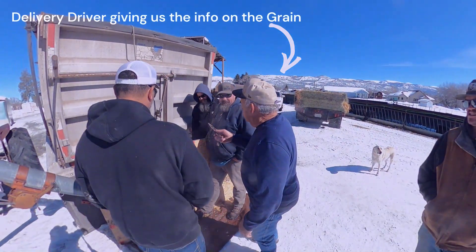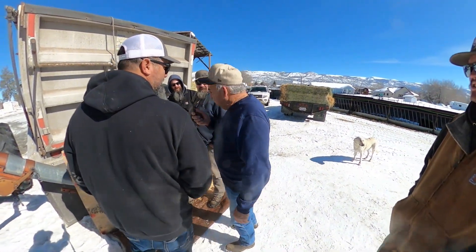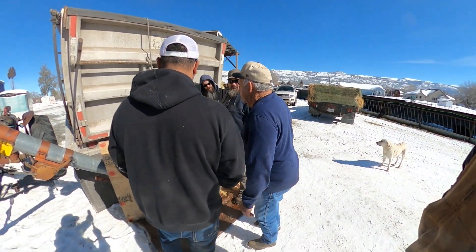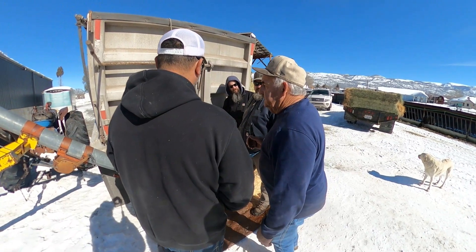We're getting an education on the seed right here. We don't know much about grain or seed or anything else — all we know is you plant it and it grows something. So this guy's giving us a little bit of information on that.